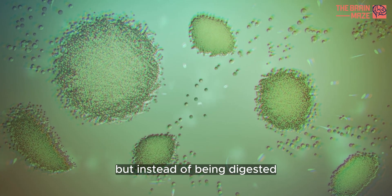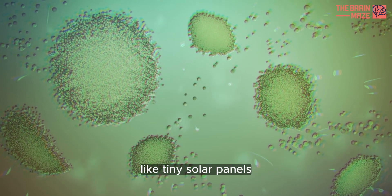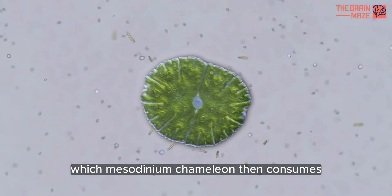But instead of being digested, algae lives inside this creature's vacuoles like tiny solar panels turning sunlight into energy, which Mesodinium chameleon then consumes.